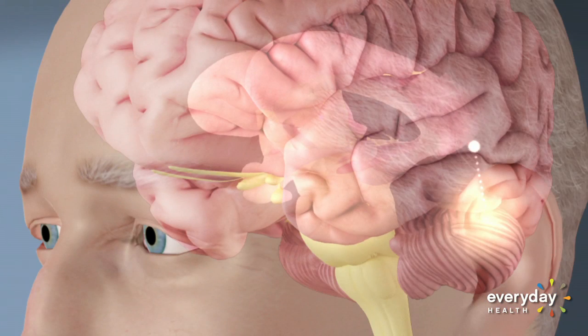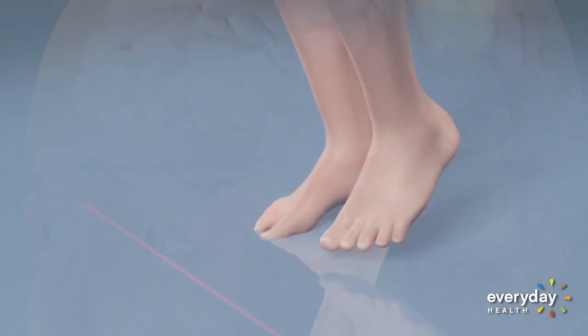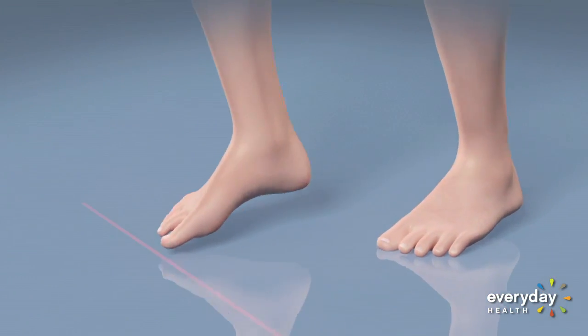The mobile laser helps by prompting a visual cue that reroutes the pathway around the jam, allowing more fluid movement. As Dr. Van Gerpen says, it empowers patients and gives them much more self-confidence.